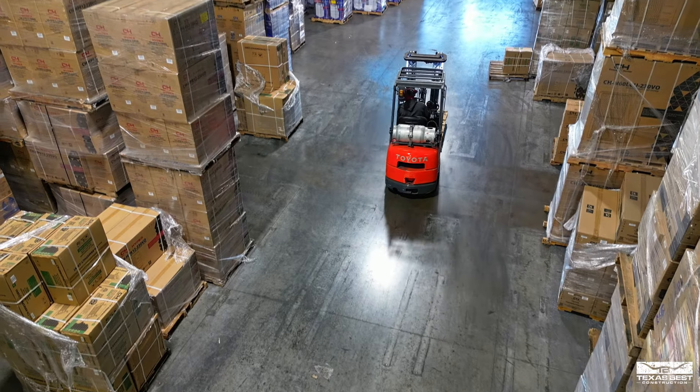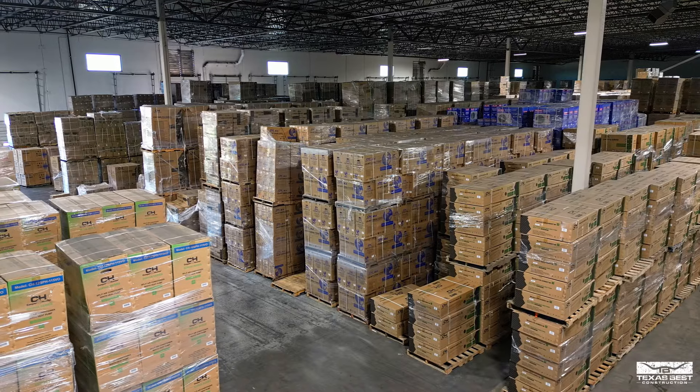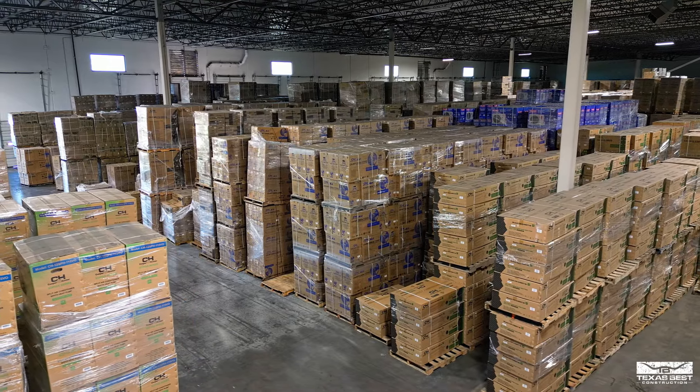Absolutely. There's a huge team behind this. A good chunk of the team is back in Florida doing the logistics, doing the inventory. A huge team in terms of the warehouse — the forklift operators, the order preppers. So it takes a big team to manage such a nice, big space like this.